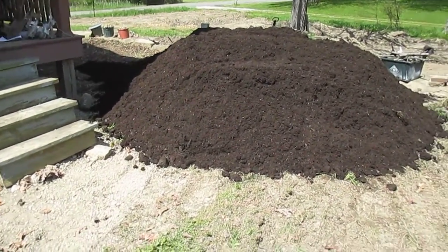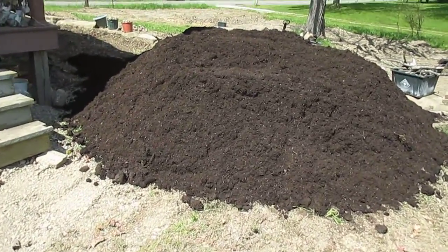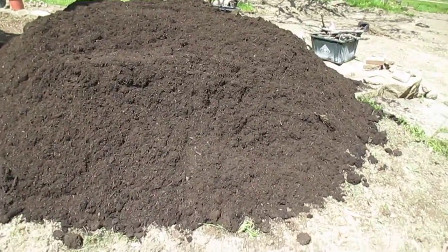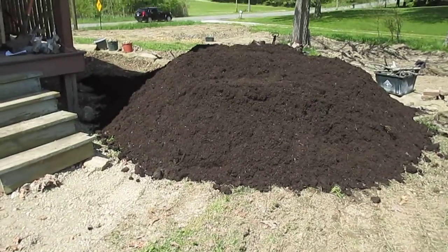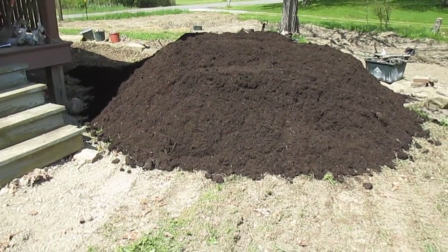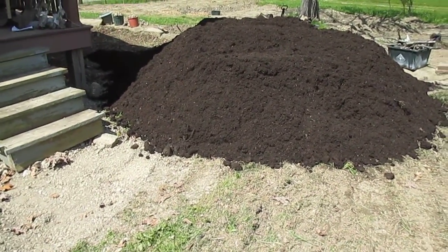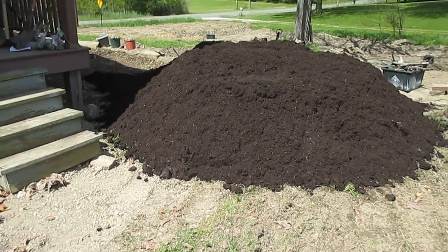And that is what eight cubic yards of humus looks like. I have yet to spread this out — this whole thing is going to have to move in order for me to take the next shipment of sand. The car is not really good for scale because it's pretty far back in the distance, but that's about 16 feet around and about four feet high.